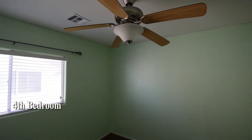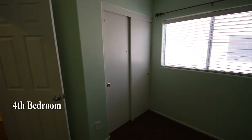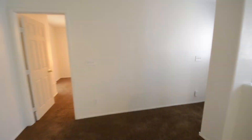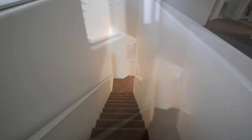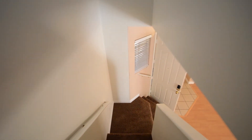The fourth bedroom has a ceiling fan with light and window blinds. The front bedroom has a ceiling fan with light.